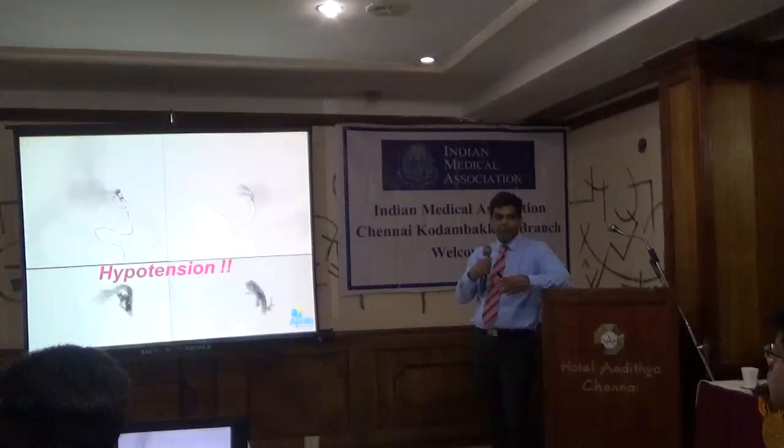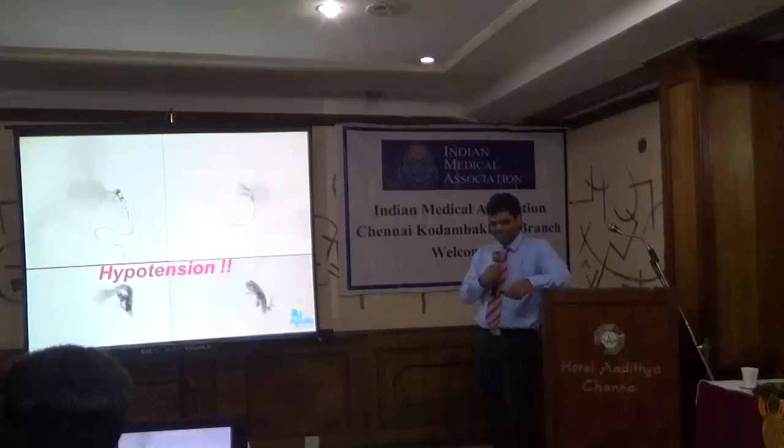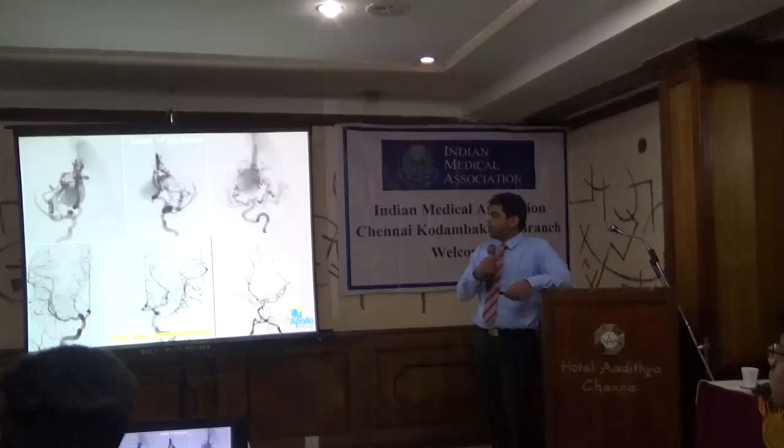It is an extremely strenuous situation — our heart rate will be 200 during these embolizations. Here is a child presenting with a choroidal-type vein of Galen malformation — after four sessions of embolization, you can see a complete cure.